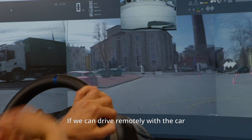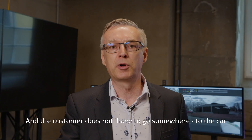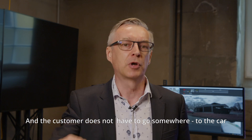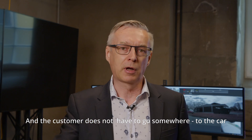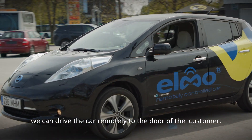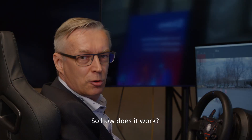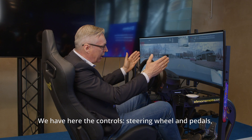If we can drive remotely with a car, we can also bring the car to the customer. The customer does not have to go somewhere to the car — we can drive the car remotely to the customer's door, and they sit in and drive as normal.